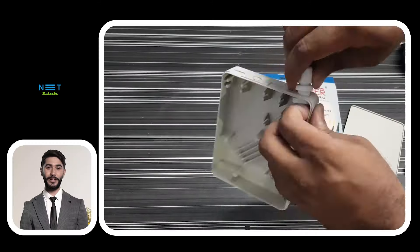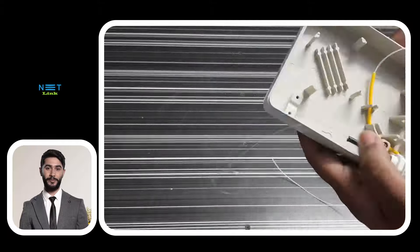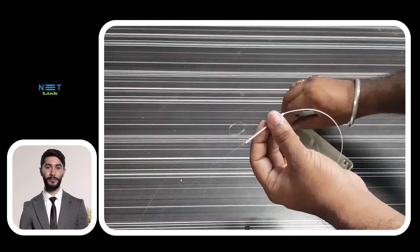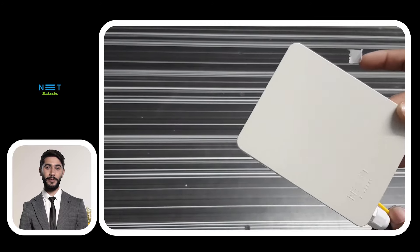Now, let's take a look at how these distribution boxes are installed. From the initial setup to the final connection, the process is streamlined to make FTTH deployment faster and more efficient than ever before.